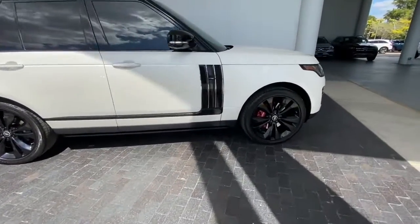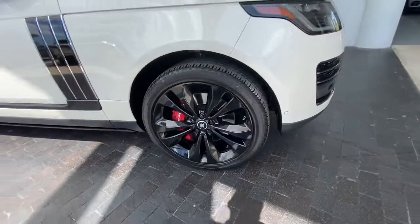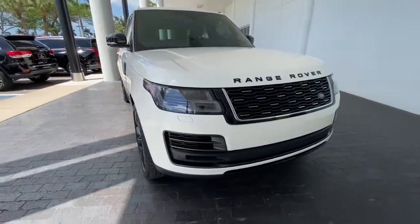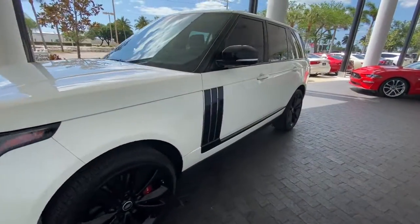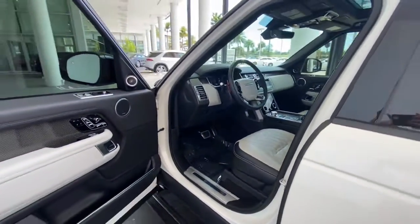These are just some of the great options this vehicle comes with: panoramic roof, navigation system, keyless entry, sunroof, fog lamps, blind spot monitor, electronic stability control, seat memory, and intermittent wipers.